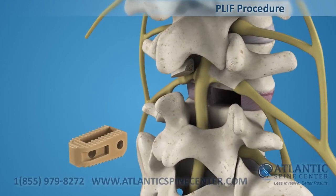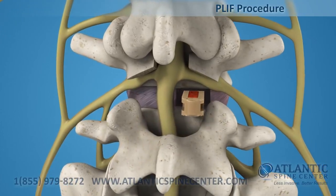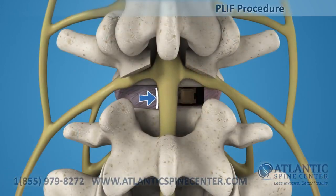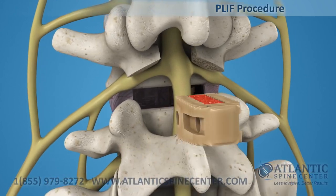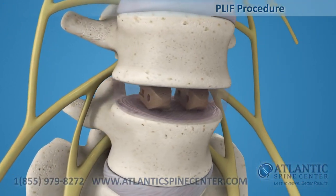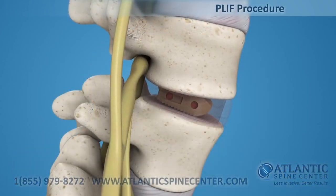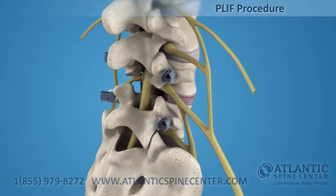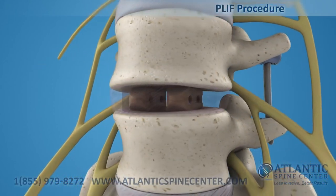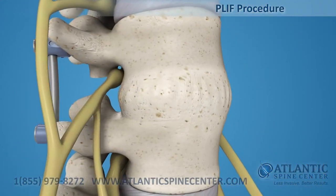After the disc is prepared, a biocompatible polymer implant is filled with bone graft material and placed in the disc space. The procedure is repeated for the other side. Additional bone graft may be placed around the implants to increase the surface area for fusion. This procedure is normally accompanied by a posterior fixation with pedicle screws. The implant maintains the spacing of the vertebrae while the fusion takes place. After the fusion is completed and a solid bone mass forms, the two vertebrae are joined together.